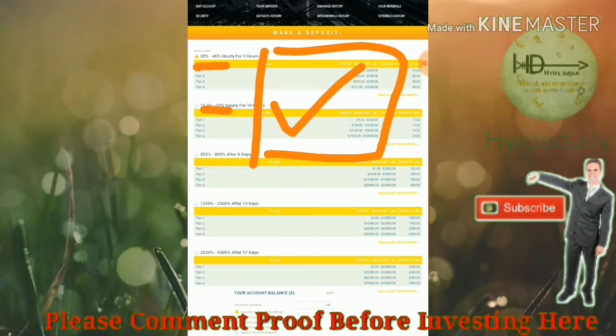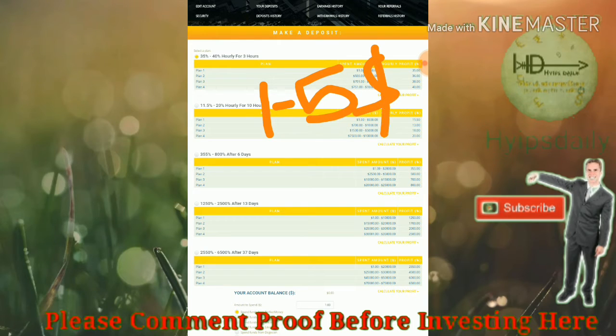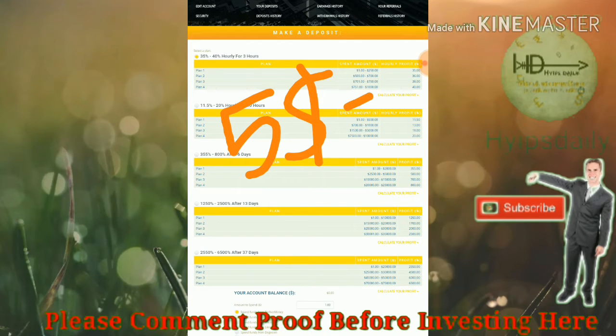I recommend investing only one dollar to five dollars for low-risk takers, and five dollars to ten dollars for moderate risk takers. Please don't invest more than that. More investment depends on your own opinion — it doesn't depend on me, because I just monitor all the sites and post in our channel to create awareness about HYIP sites.